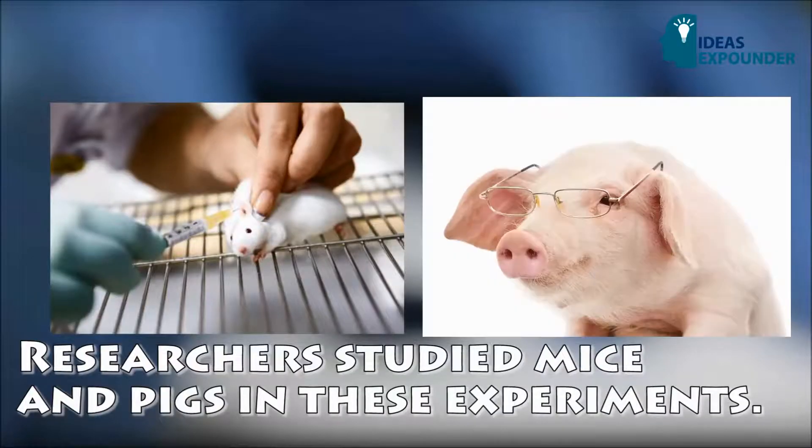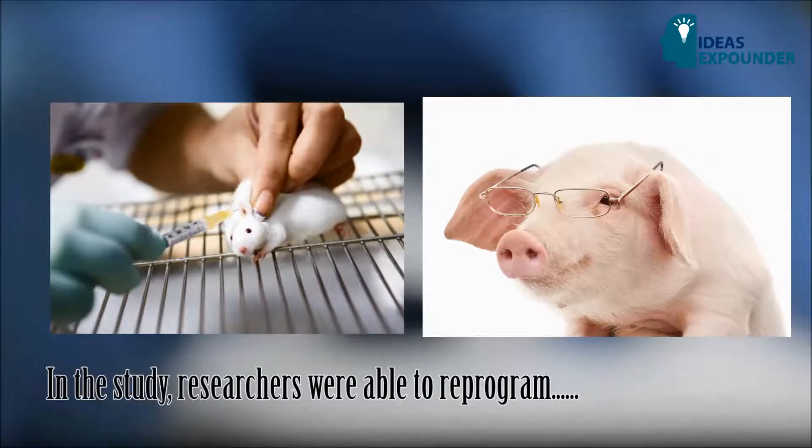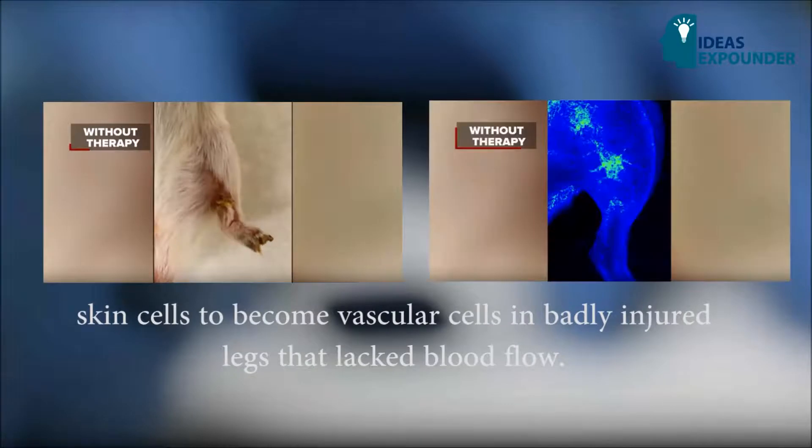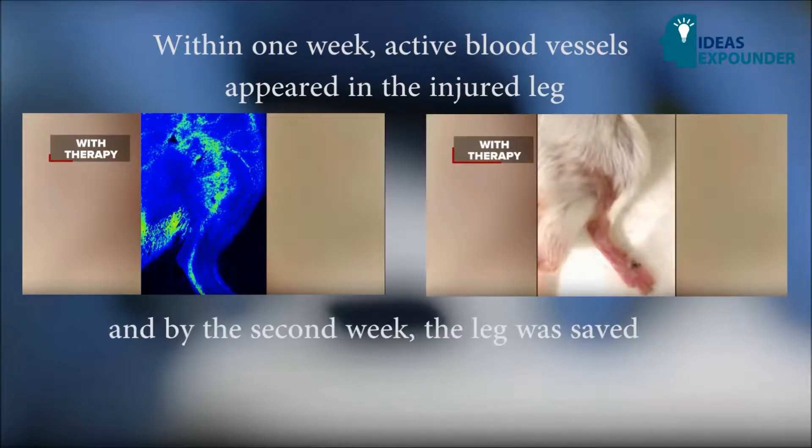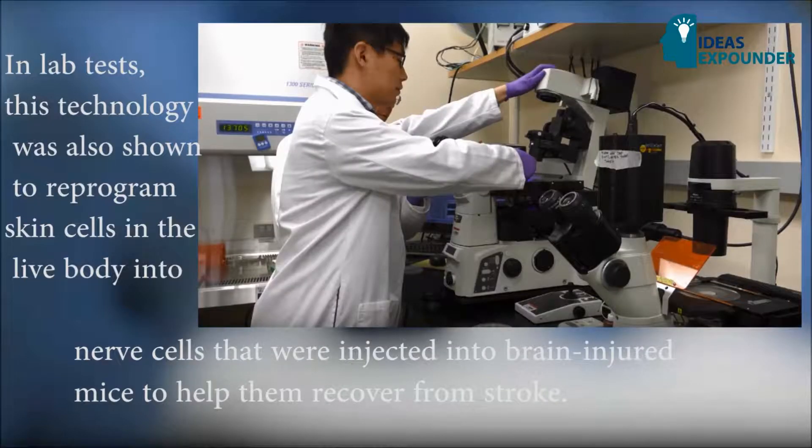Researchers studied mice and pigs in these experiments. In the study, researchers were able to reprogram skin cells to become vascular cells in badly injured legs that lacked blood flow. Within one week, active blood vessels appeared in the injured legs, and by the second week the leg was saved.